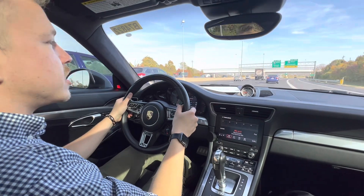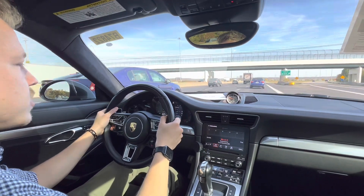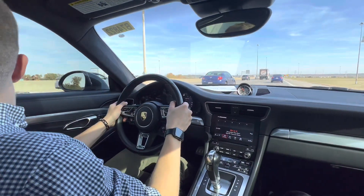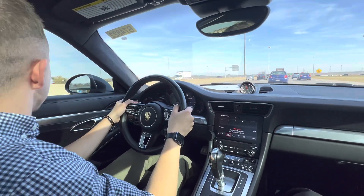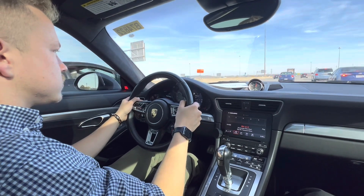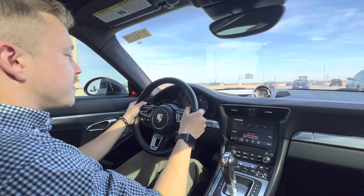Third gear pull from 4,000 RPMs — not too terribly crazy fast or anything like that. I wish the traffic wasn't so bad. Realistically, for a mid-range RPM pull you're not losing tire grip at all — it's very planted.